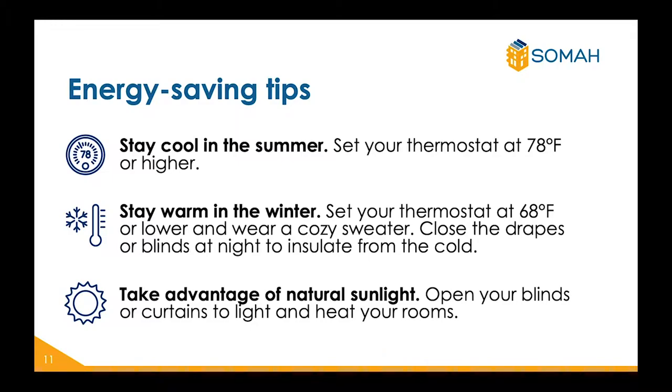Stay cool in the summer by setting your thermostat at 78 degrees Fahrenheit or higher to reduce the amount of energy used to cool your home. In the winter, reduce your thermostat to 68 degrees Fahrenheit or lower and wear cozy clothes in the home. Closing your drapes and blinds at night will help insulate your home and keep it warm. Another way to keep your home warm and well lit is by utilizing natural light — open your blinds or curtains to let in light and heat your rooms.